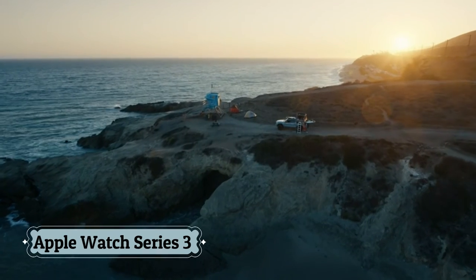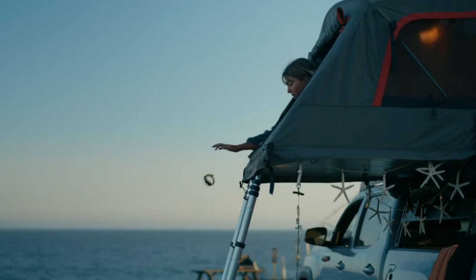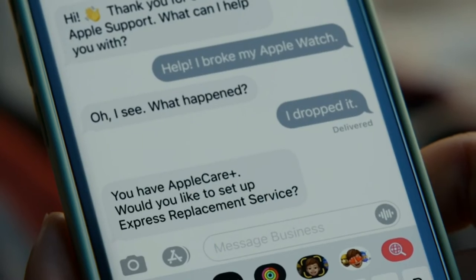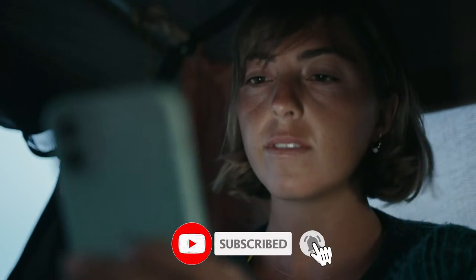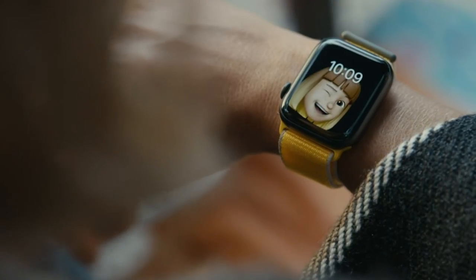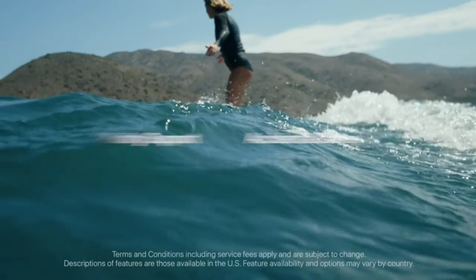Number 9: Apple Watch Series 3. Features include GPS, Retina Display, swimproof design, and an Optical Heart Sensor. It stores music, podcasts, and audiobooks, and comes in case sizes of 38mm and 42mm. Navigation systems include GLONASS, Galileo, and QZSS, along with a Barometric Altimeter, Optical Heart Sensor, Accelerometer, and Gyroscope.